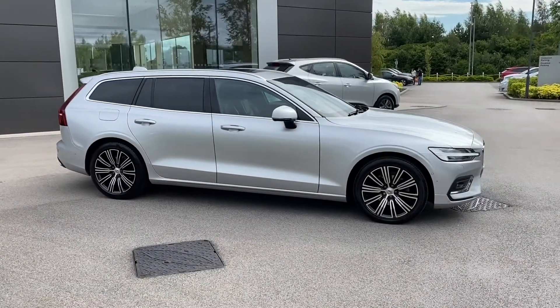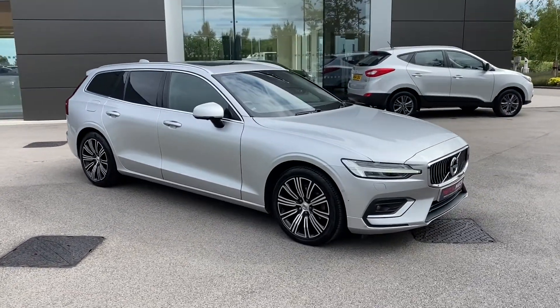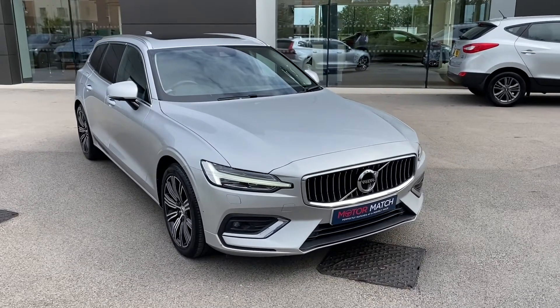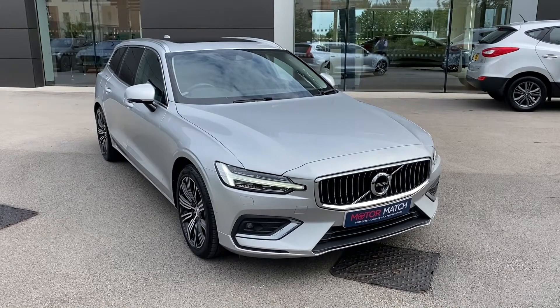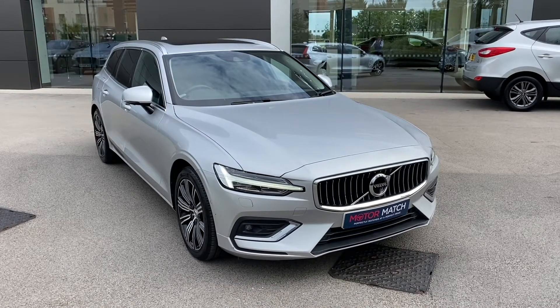If this exceptional Volvo V60 is something that you are interested in, or would like further information about, please do not hesitate to get in touch with a member of our sales team at MotorMatch Crew on 01270 864 408, and a member of our sales team will be more than happy to help. Thank you for watching.